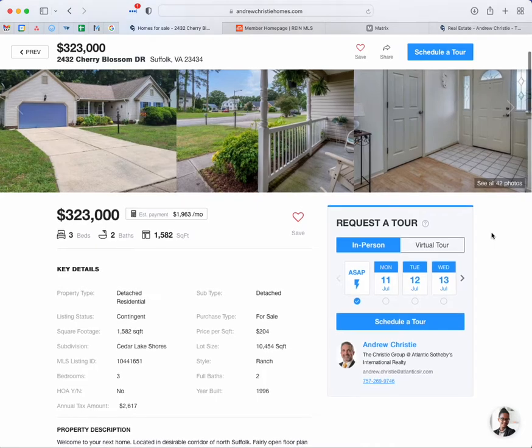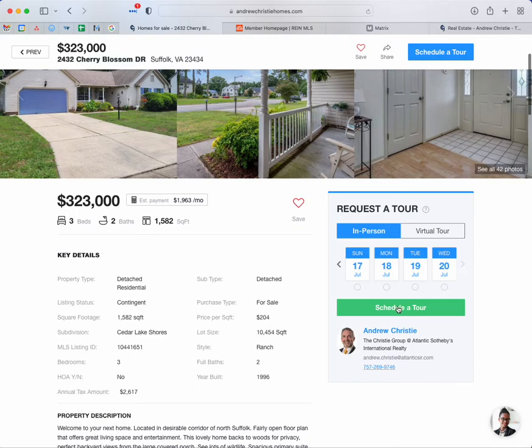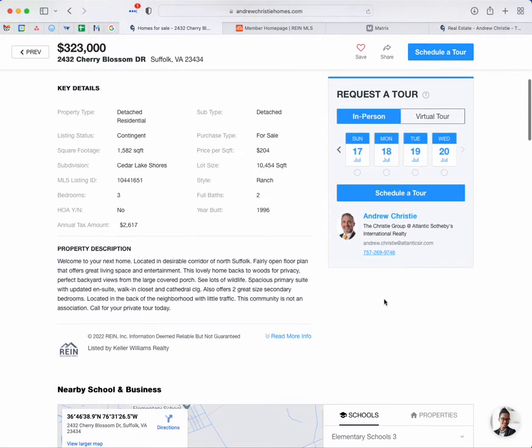If you want to request a tour and see the home, it's a quick easy way to do it. Just click on "In Person" — or if you wanted a virtual tour you could select "Virtual." Most people want in-person tours these days; it's always best to see the home in person. Then you can select the day that you want to see it — today, tomorrow, the next day, or you can keep going from there. Click this button to schedule a tour and we'll get a notification. I will say that if you do not hear from us within six to twelve hours, reach out and let us know. You can call the number you see right here — you can usually call or text that number.